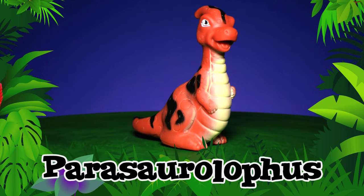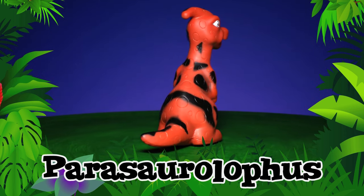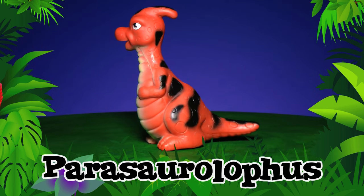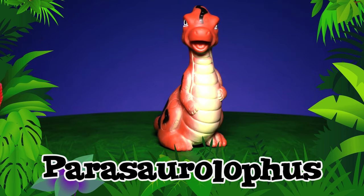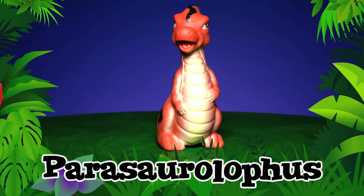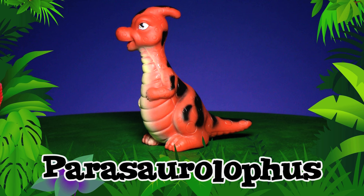Parasaurolophus! Don't you just love the shape of the Parasaurolophus's head? Scientists believe he used that for making a loud trumpet sound. If you stood next to a Parasaurolophus, you would have to look up, up, up. He's really tall! Parasaurolophus!